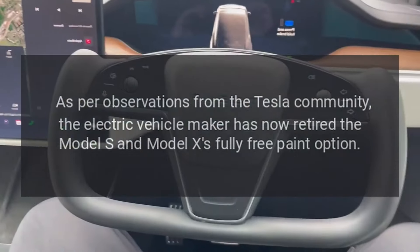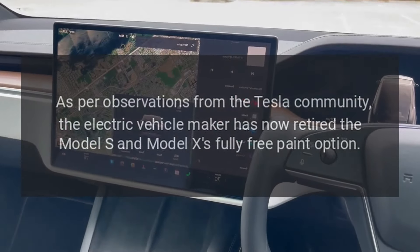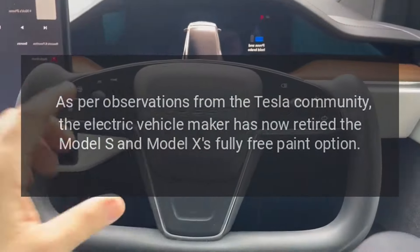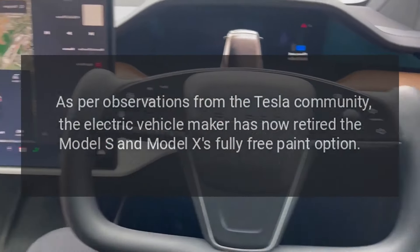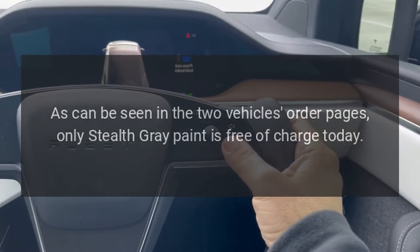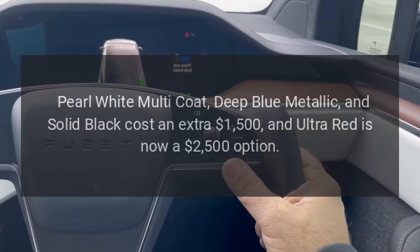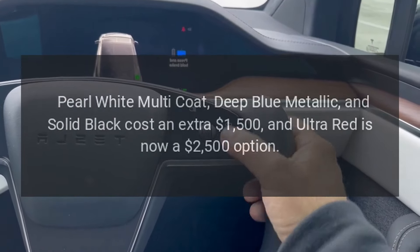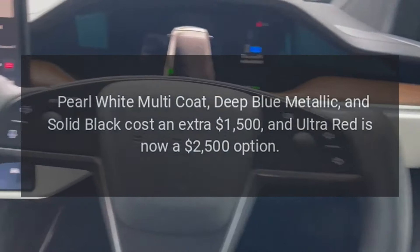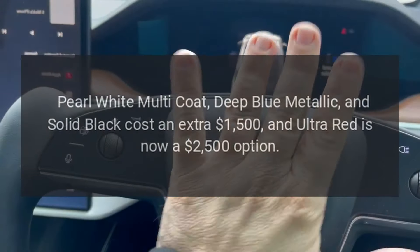As per observations from the Tesla community, the electric vehicle maker has now retired the Model S and Model X's fully free paint option. As can be seen on the two vehicles' order pages, only Stealth Gray paint is free of charge today. Pearl White Multi-Coat, Deep Blue Metallic, and Solid Black cost an extra $1,500, and Ultra Red is now a $2,500 option.